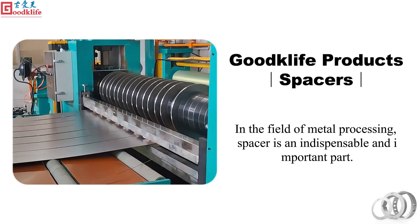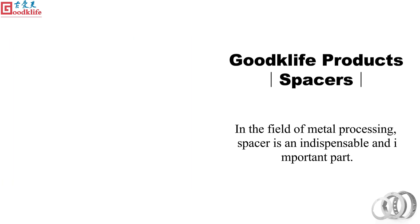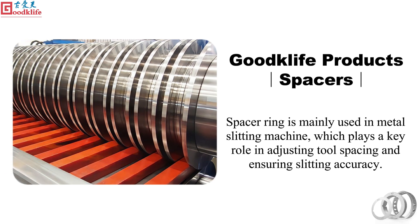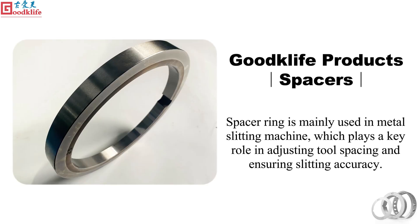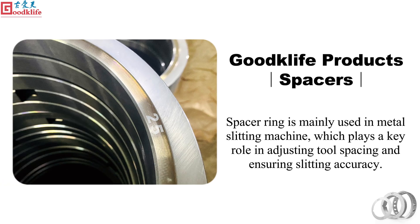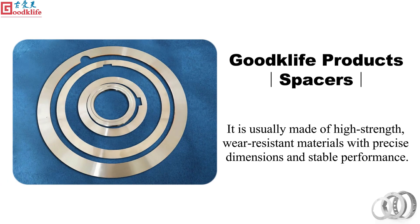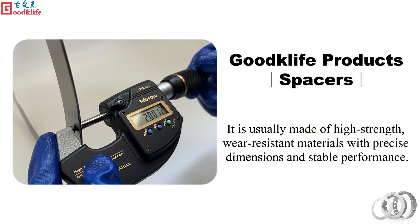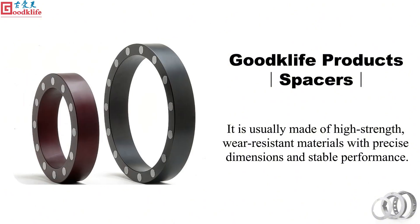Spacers. In the field of metal processing, spacer is an indispensable and important part. Spacer ring is mainly used in metal slitting machines, which plays a key role in adjusting tool spacing and ensuring slitting accuracy. It is usually made of high strength, wear resistant materials with precise dimensions and stable performance.